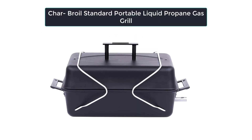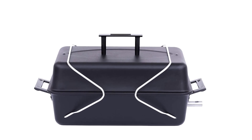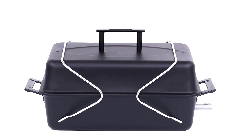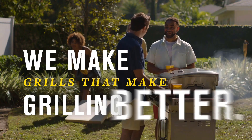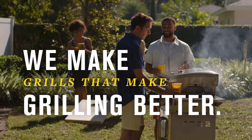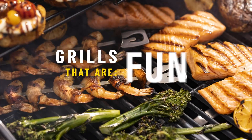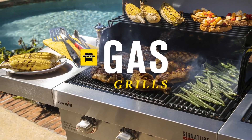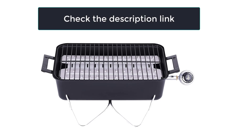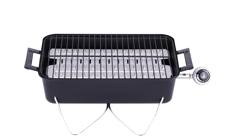Number 2: Char Broil Standard Portable Liquid Propane Gas Grill. The Char Broil Portable Gas Grill is made for barbecuing on the go and in any location. It has sturdy porcelain-coated grates that are rust-resistant and simple to clean, as well as 190 square inches of cooking space, with legs that fold over the top of the grill to lock the lid in place and heat-resistant handles for convenient pickup and transportation. This barbecue is incredibly portable and easy to set up and move.